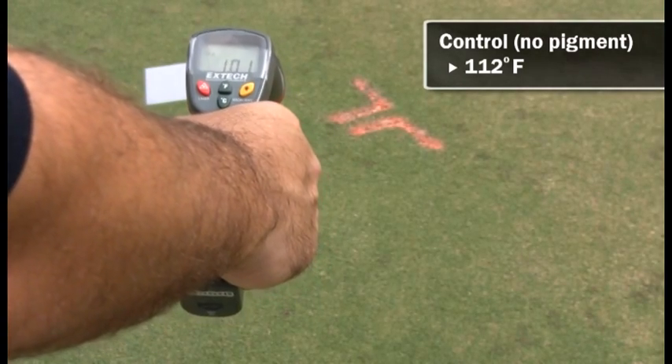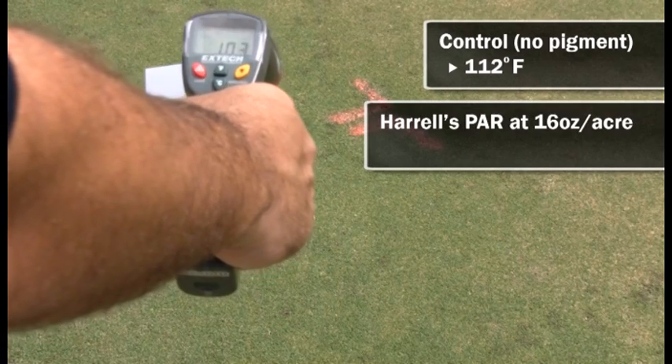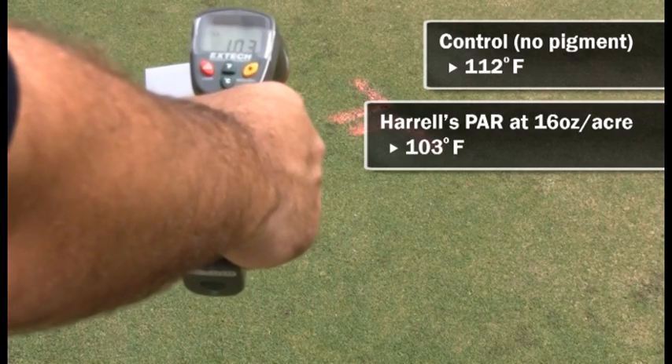This plot was treated with PAR at 16 ounces per acre, and the PAR treated plot is at 103 degrees Fahrenheit.